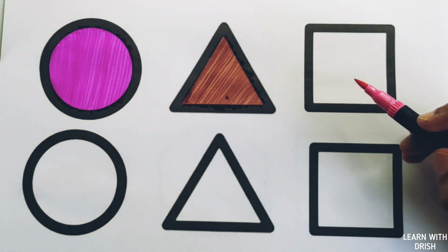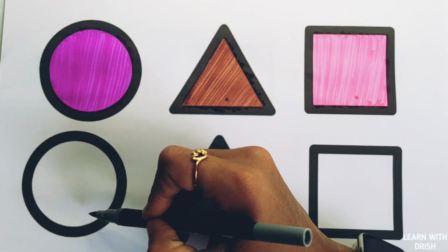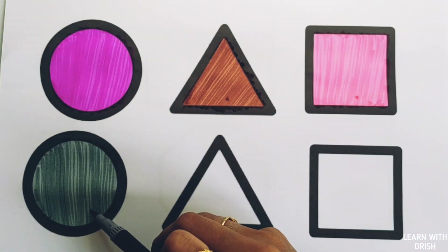Pink color, pink square. Gray color, gray circle.